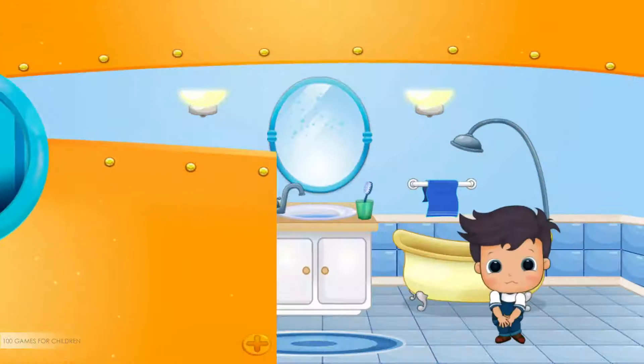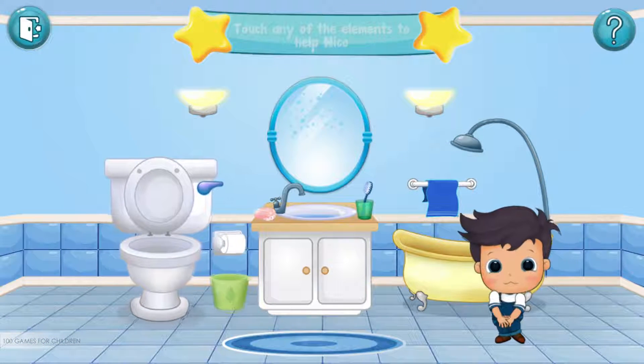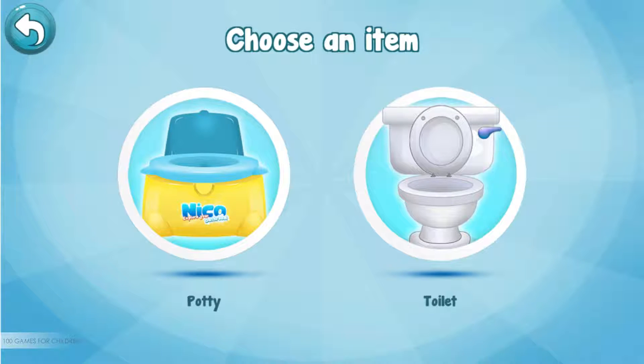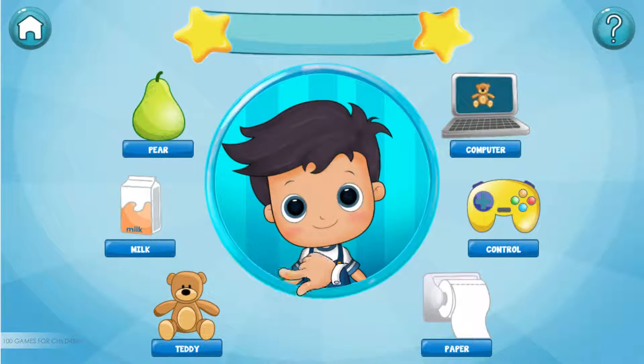I think Niko needs to go to the bathroom. Touch the toilet to help him. You can choose the potty, or if you're all ready, help Niko by dragging the items that he needs in order to go to the bathroom.